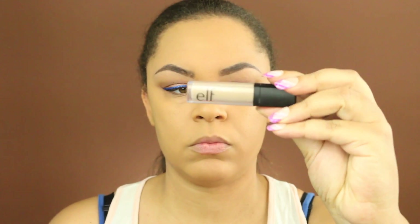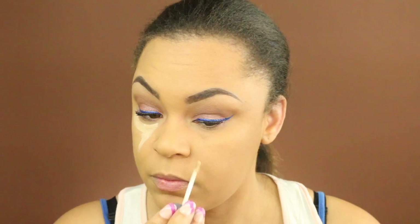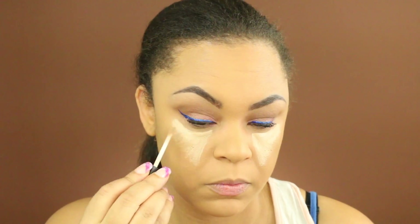To do a little bit of highlighting, I'm going to take this ELF concealer in the color Fair and just apply that in the normal areas — under my eyes, down the bridge of my nose, cupid's bow, chin, and a little bit on my forehead.